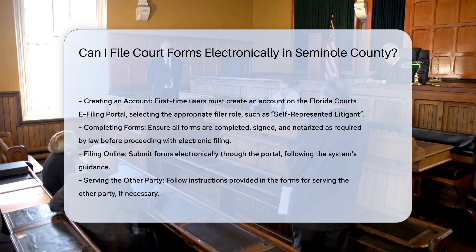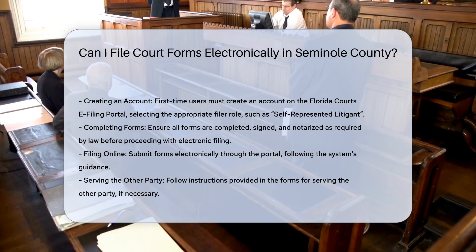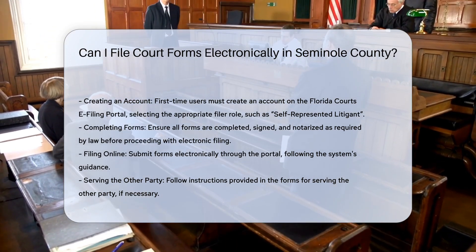Creating an account: First-time users need to create an account on the Florida Courts e-filing portal. This involves registering and choosing the appropriate filer role, such as self-represented litigant.